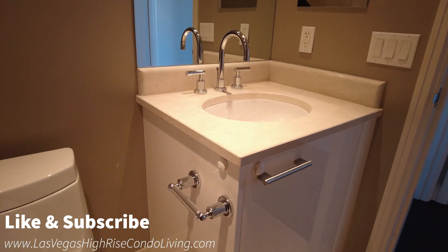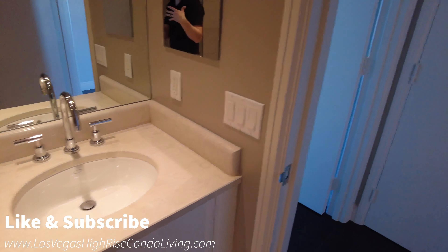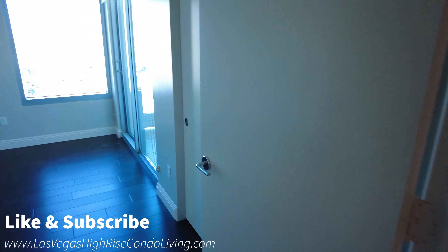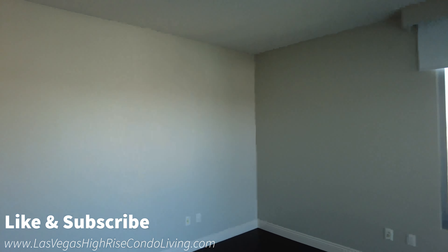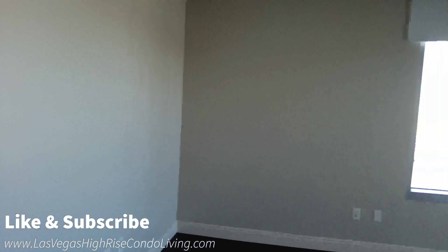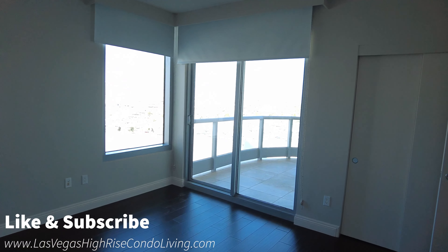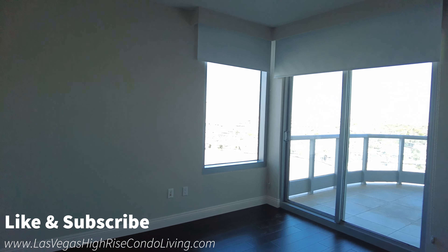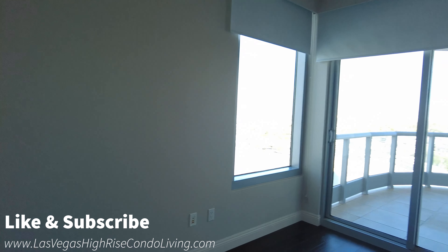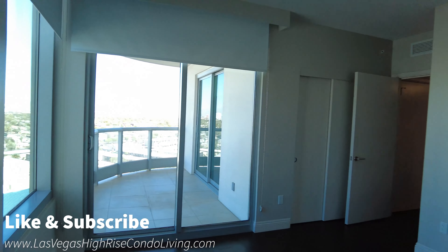You can see that this is a high-end community just by the fixtures in this area. Coming into the bedroom, you have plenty of natural light from sliding glass doors and a window. Sliding glass doors lead to a very large patio, with panel blinds that come down from the ceiling. Even though this is the second bedroom, you could put a king bed in here — it does have the space for it.